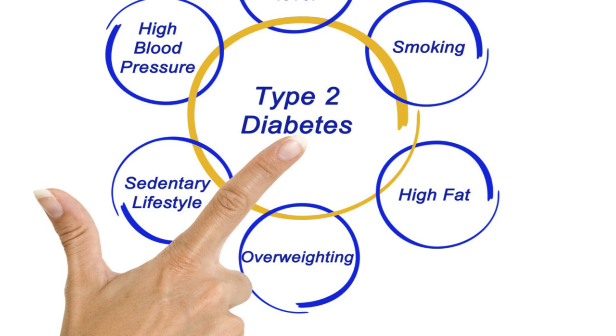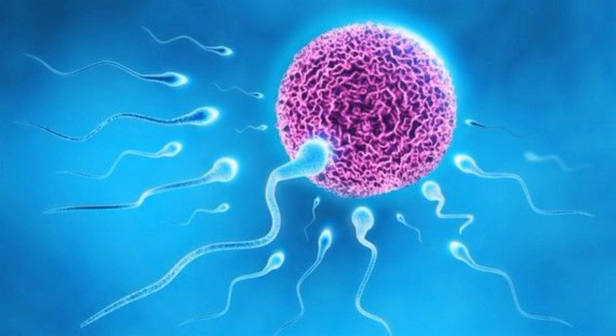Looking at diabetes, walnuts will lower the risk of diabetes, particularly type 2. The studies are out there in the Journal of Nutrition. I want to share this for those who are pre-diabetic, those who are overweight, have high fat levels, smoke, or even have sedentary lifestyles. This is something you want to start adding to your diet.